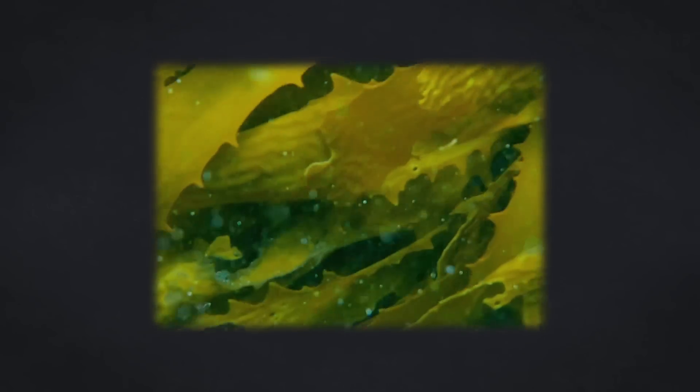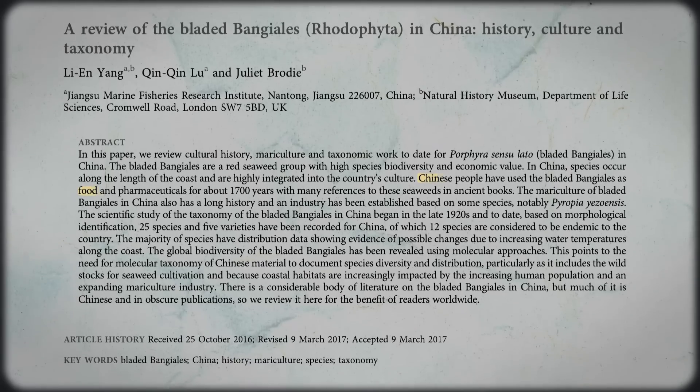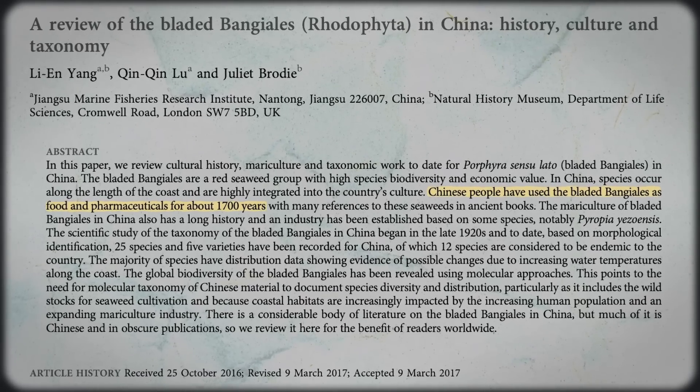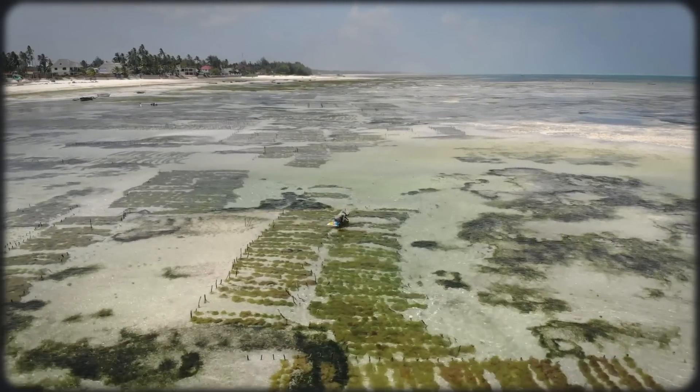We'll get into whether seaweed farming lives up to this hype in a little bit, but before we do that, what do seaweed farms actually look like on the ground? Luckily, countries like China and Indonesia have been farming seaweed for almost 1,700 years, so we can already see what this blue carbon aquaculture looks like at scale.